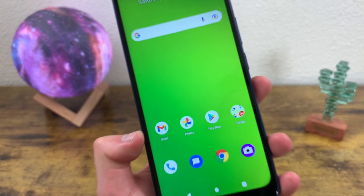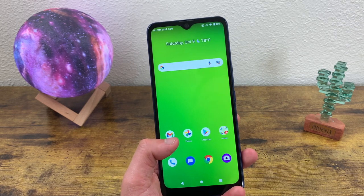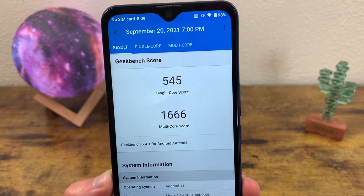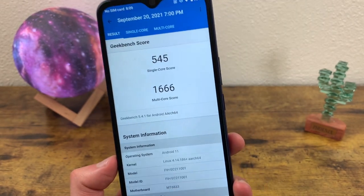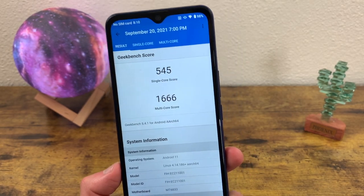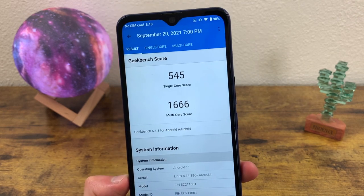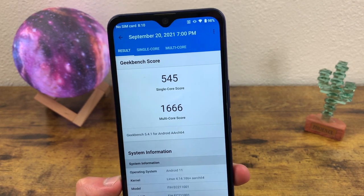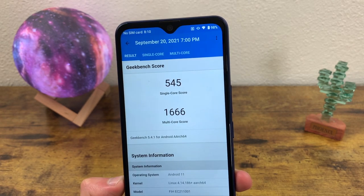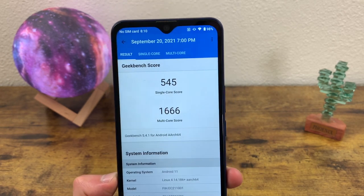Internally, this phone is getting 4 gigabytes of RAM with the MediaTek Dimensity 700 processor — definitely not a bad processor at all, and I'm impressed to see it in a phone of this level. I ran a Geekbench 5 benchmark test and it came back with a single-core score of 545 and a multi-core score of 1666. This is really good, especially for an entry-level phone. There's really not a whole lot you can't do with this phone. Even if you want to play higher-end games like Fortnite, as long as you have lower graphics settings, it should run just fine. And it is a 5G phone, so you do have access to the 5G network.